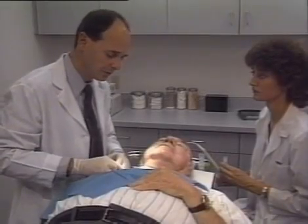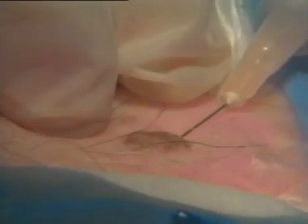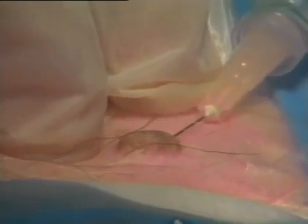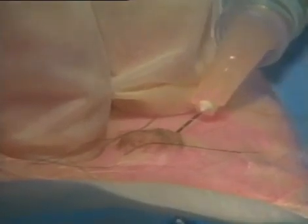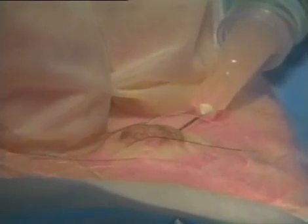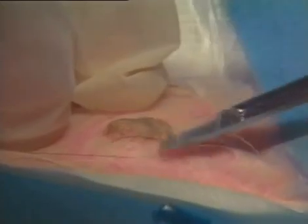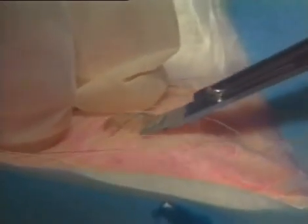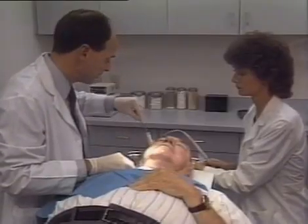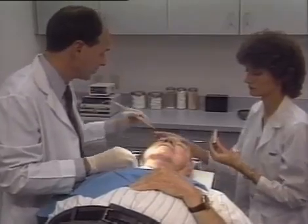In removing the seborrheic keratosis, we first inject the area with xylocaine just beneath the lesion, raising a wheal that elevates the lesion, providing instant anesthesia and hemostasis. Once that wheal is seen immediately around the lesion, a shave biopsy can be performed. It's always good to perform a biopsy to establish that it is simply a seborrheic keratosis and not a malignancy. I do not attempt to remove the entire lesion with the shave excision — just the superficial component. If we cut too deep, we may violate the dermis and leave a hypertrophic scar.